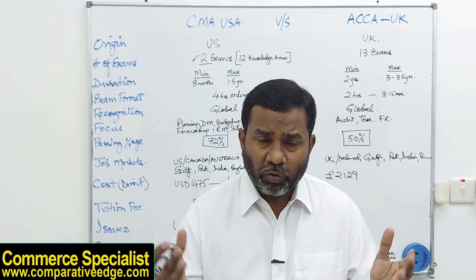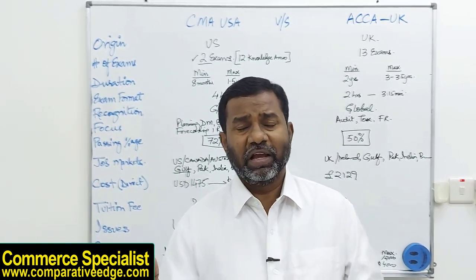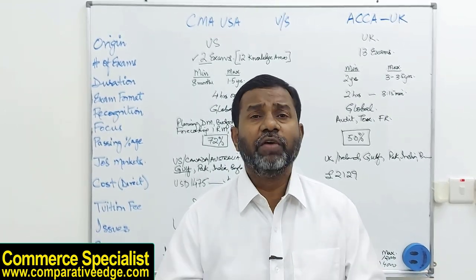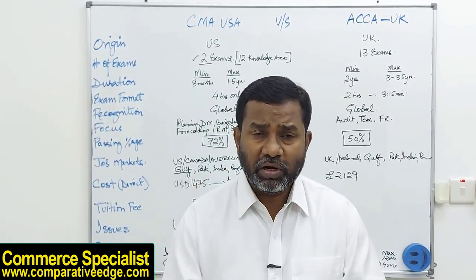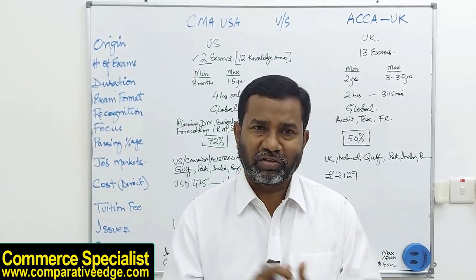I hope you've understood and I've given you some insights about CMA and ACCA qualifications. If you have any queries, please leave a comment and I will reply. If you liked this video, please share it so others can also benefit. Thank you so much for your precious time.